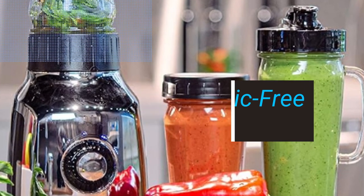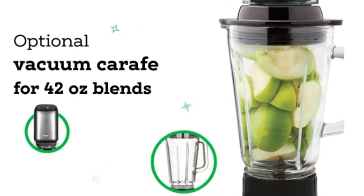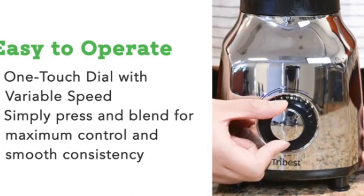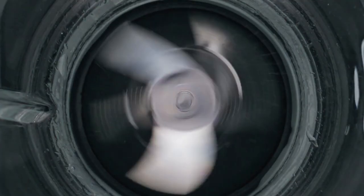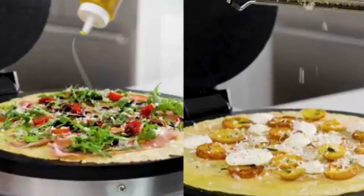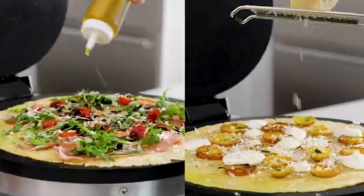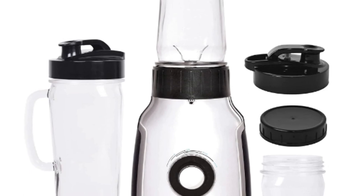There are many benefits to switching to a plastic-free blender. They are more sustainable — plastic-free blenders are made from durable materials that can last for years, meaning you won't have to throw them away as often, which helps reduce plastic waste. They are also healthier, as they are made from safe, non-toxic materials, so you won't have to worry about harmful chemicals leaching into your food. And they look better — plastic-free blenders are often made from sleek, stylish materials that can add a touch of class to your kitchen.